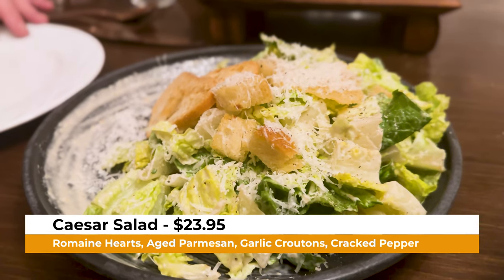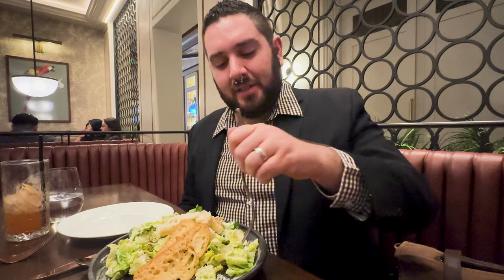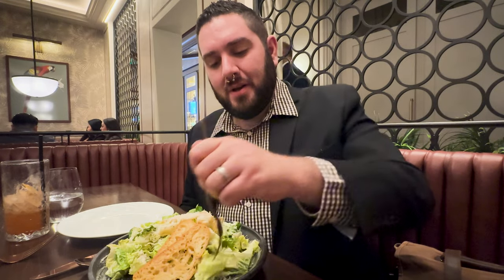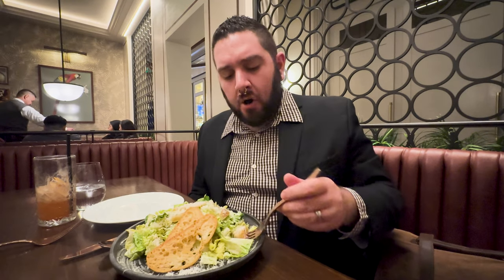We decided to go with a second course — we have a Caesar salad. It looks amazing, built for more than one person. The romaine has a nice bright freshness to it. The Caesar dressing has a nice briny flavor. The croutons have a nice crispy texture with a little bit of saltiness, and there's also a nuttiness from the Parmesan cheese. This is overall a great Caesar salad.